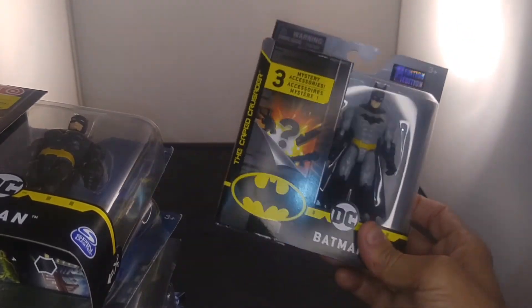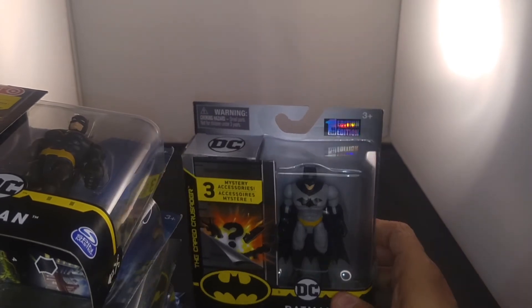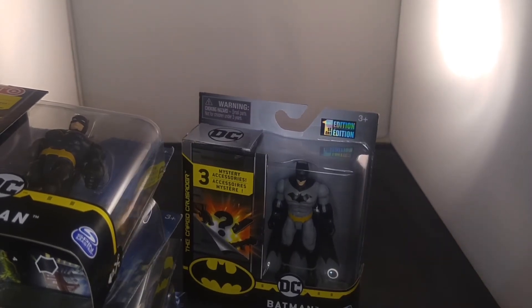I mean, you can't really go wrong. For $4, these things usually go $8 to $10 depending on what store you buy them at. So, like and subscribe. Tell me if you want me to open them up, and I'll do it on video. Thanks.